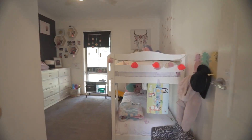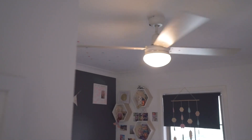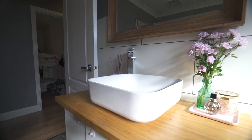The property features two large bedrooms, both of which are carpeted and come with built-in robes that offer ample storage space. The family bathroom is spacious and well designed with a walk-in shower and modern bath and vanity with timber top. The toilet is separate and adds an extra layer of privacy and convenience.